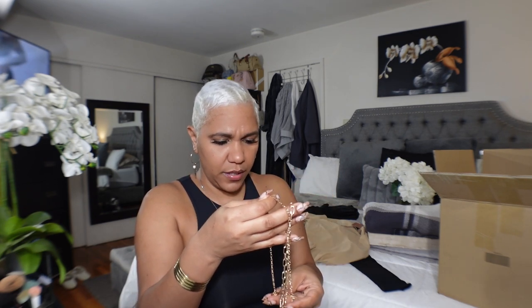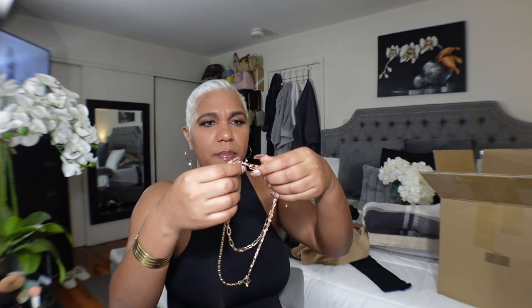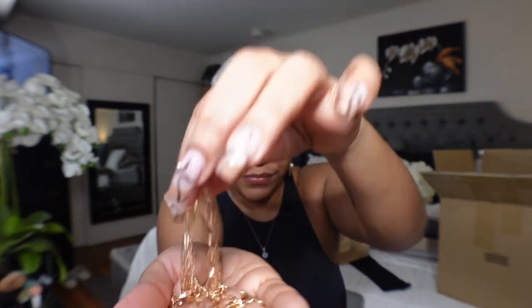I ordered some jewelry. This is supposed to be a double layer necklace, but the gold looks hella cheap. I wanted to wear it like this as a double layer, but oh my god, you guys — look how cheap-looking the gold is. But hey, it is what it is.